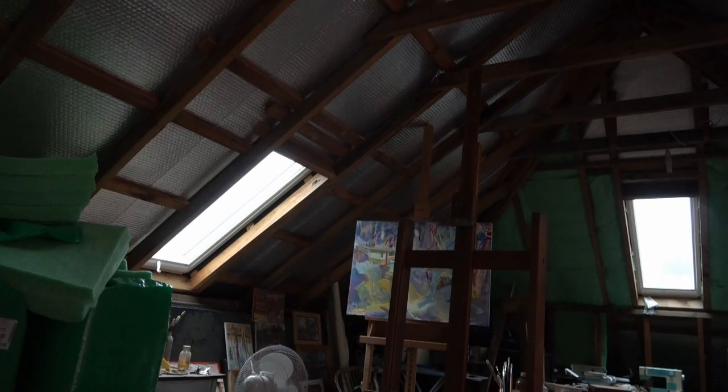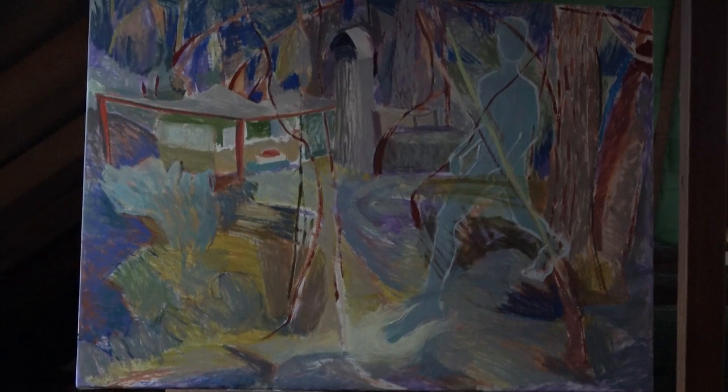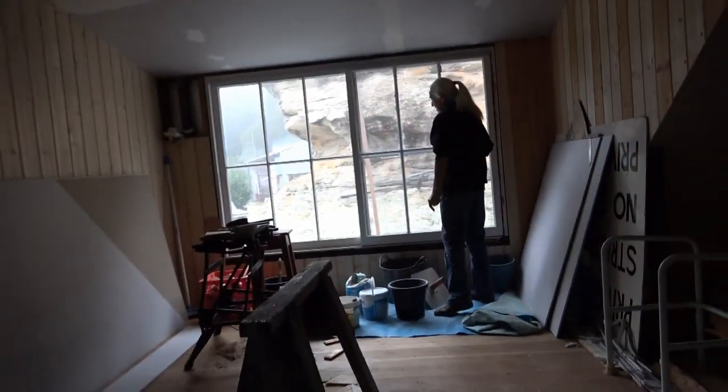We're trying to line the attic. We're making a studio — well, a better studio. It's a much better studio. It's a wonderful room which is above the ceiling. And it's going to be a studio for Kate and for me, which we're going to share.